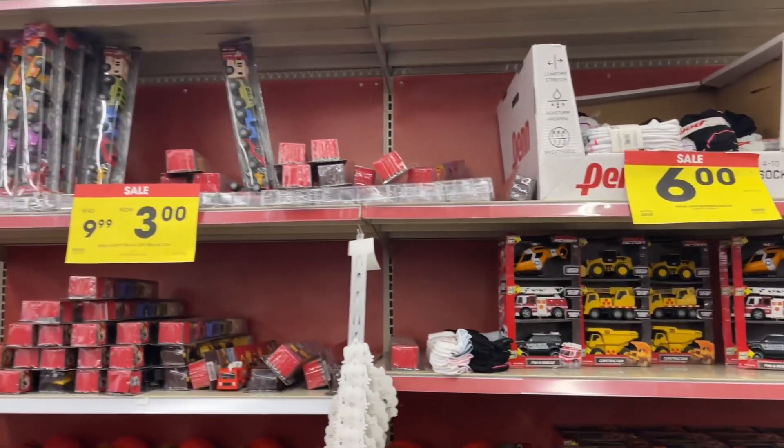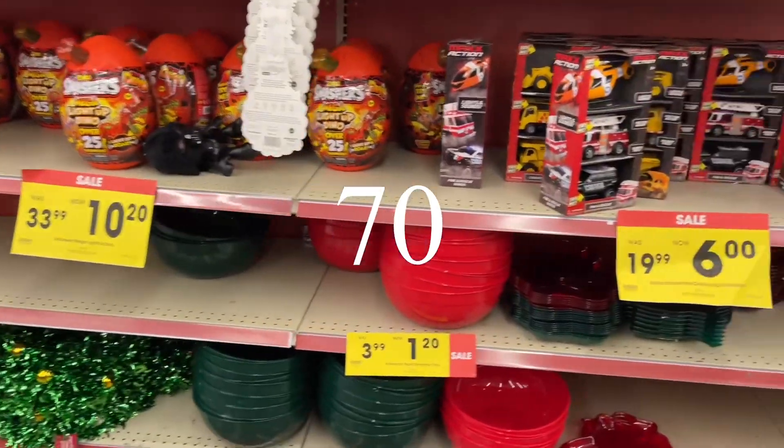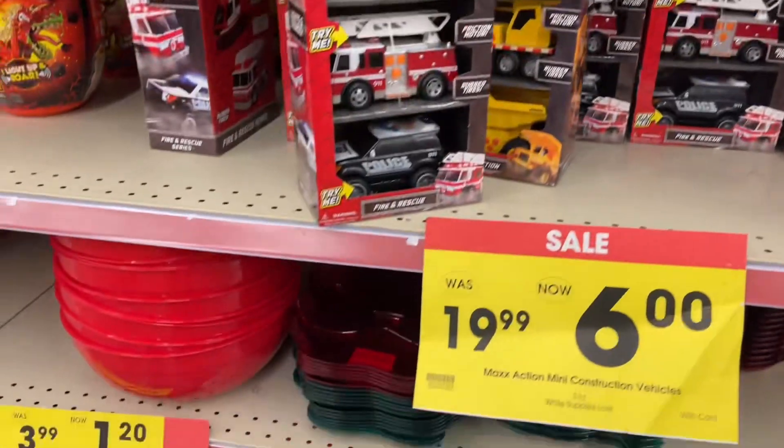Hey, what's up guys! I am in Kroger and they have a 75% off sale on some of their items. Let's take a look at some of it — let me tell you what you should do.